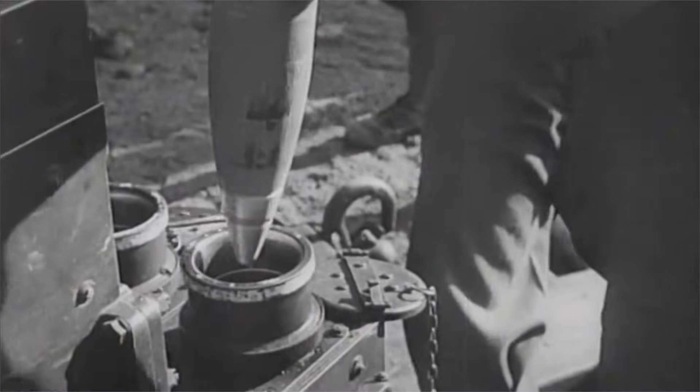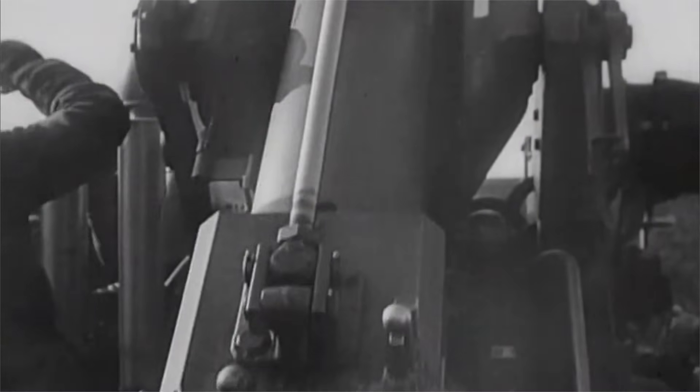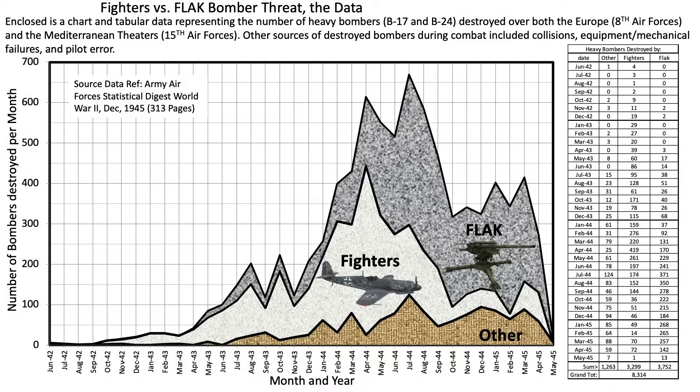As discussed in previous videos, overall German flak was responsible for more heavy bomber losses than fighters. This is based on the 8th and 15th Air Force's post-war heavy bomber loss statistics from this reference.